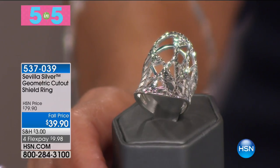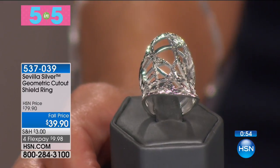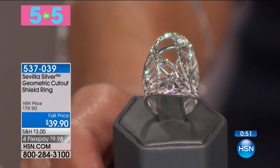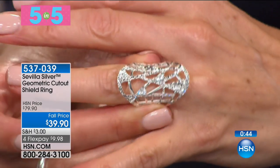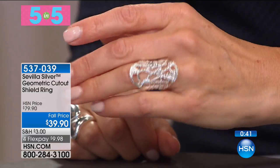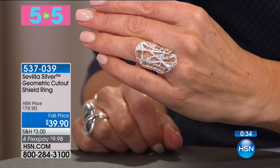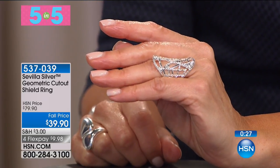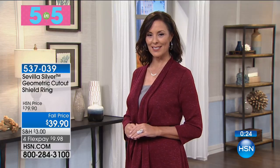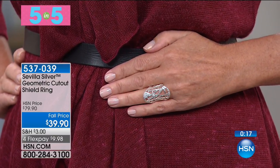First in our Five in Five: the geometric cutout shield ring at $39.90 — feel the power in this one! It's comfortable, and look at the presence. The diamond cut gives it an icicle feel — like looking at icicles outside in winter. Plenty of silver tapers around the back so it's still very comfortable and easy to wear. If you love Italian designs, this is all Italian-made with abstract modern cutouts and a freeform design. A fabulous buy at 50% off.